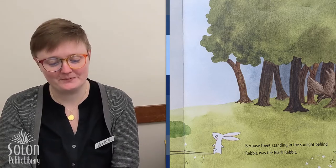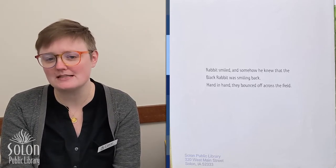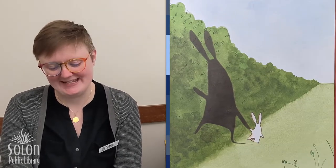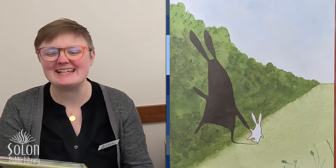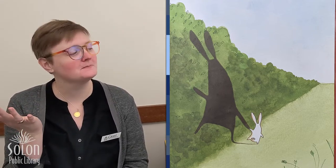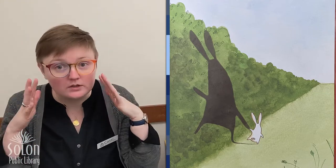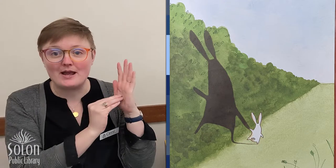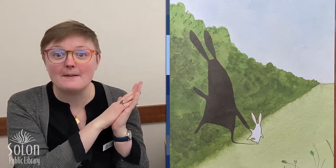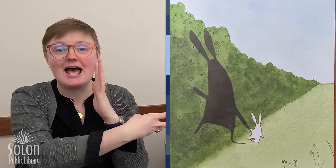Right there, standing in the sunlight behind rabbit, was the black rabbit — and the black rabbit scared wolf and he ran back into the woods! Rabbit smiled and somehow he knew that the black rabbit was smiling back. So hand in hand they bounced off across the field. The end! Did you figure out the mystery? Who was the black rabbit? That's right, the black rabbit was rabbit's shadow. Black rabbit disappeared when rabbit was in the dark woods without the sunlight, but as soon as he ran back out into the sunlight, that's when black rabbit appeared — because that's how shadows work. We need light like the sun and then an object like rabbit to block the light, and that's how shadows are made.